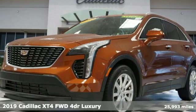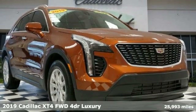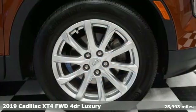It's a certified 2019 Cadillac XT4. Sophisticated and spirited, the XT4 is the Cadillac of compact crossovers.